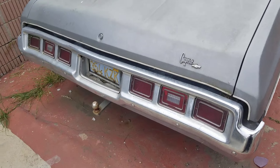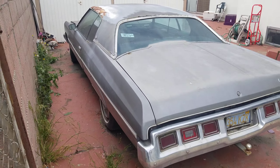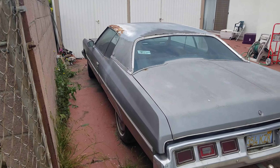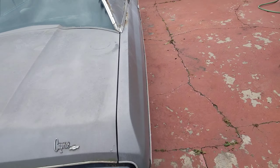It's got a small block 400 in it and I picked it up for a really good price. The original color was like a light burnt orange with a white vinyl top, and I plan to paint it the exact same color just to keep it original. It's a really cool car — you don't see these very often anymore.